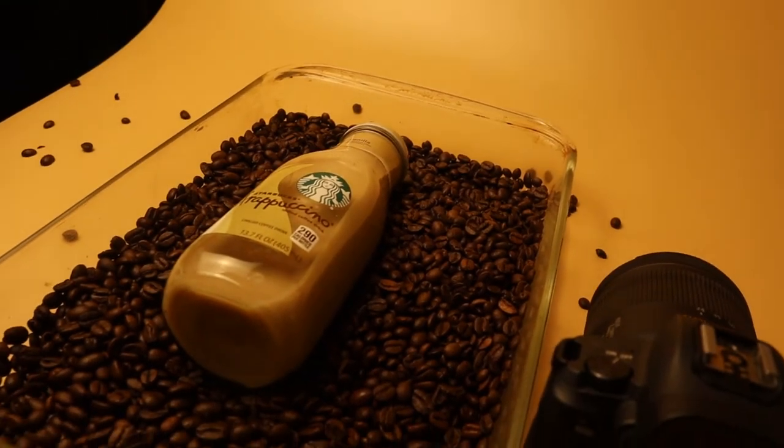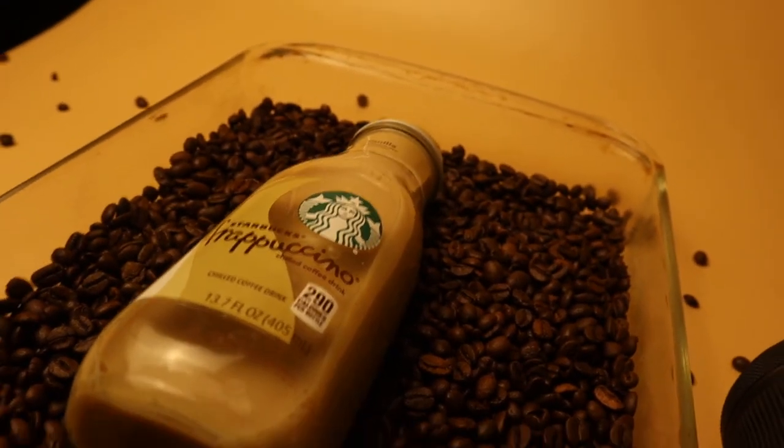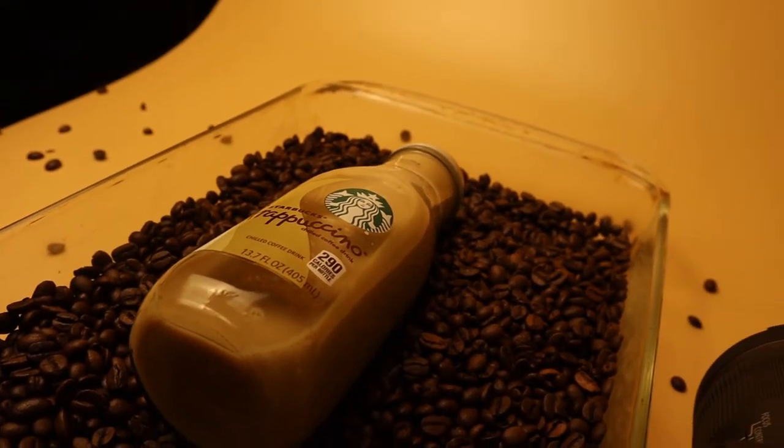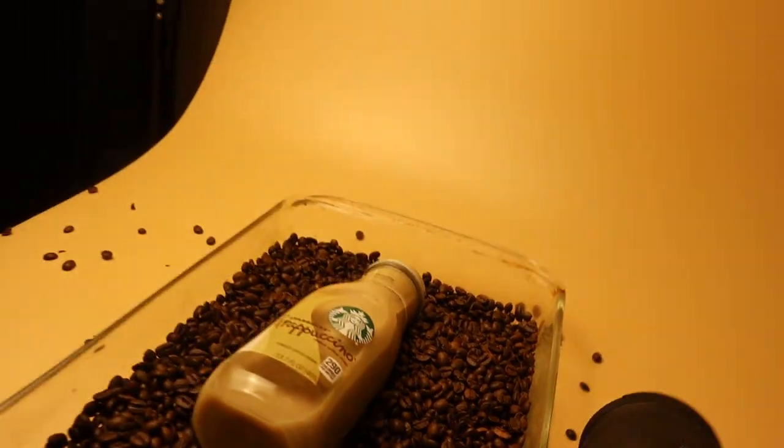This does not end up working out the way I wanted it to. So I ended up just using the glass as a container so I can do a detailed shot of the glass reflecting the light, and I can also try doing a detail shot of the beans. So I have that idea for the beans.